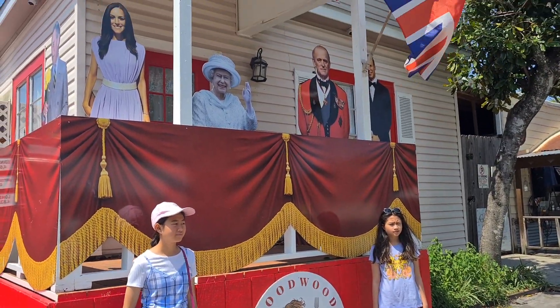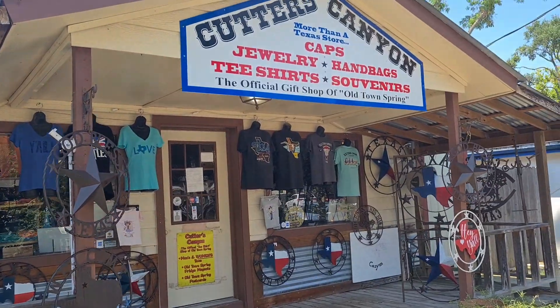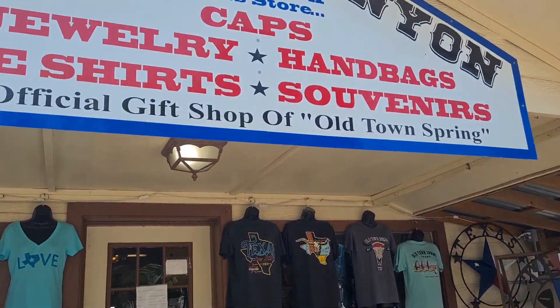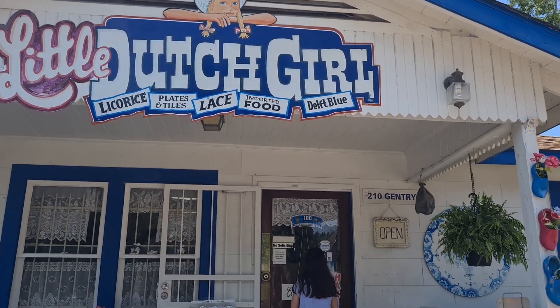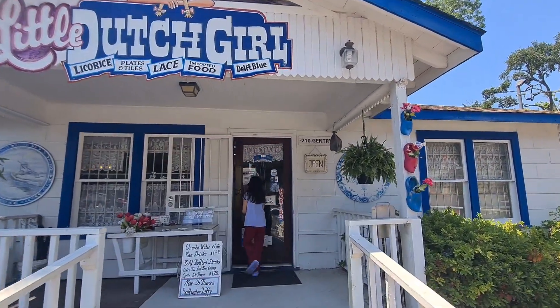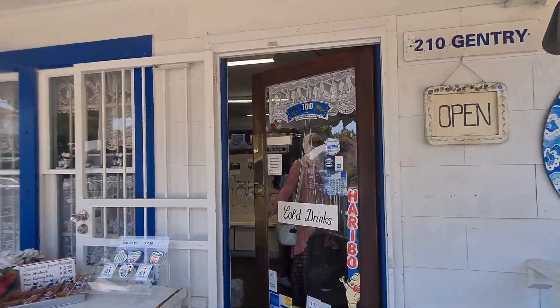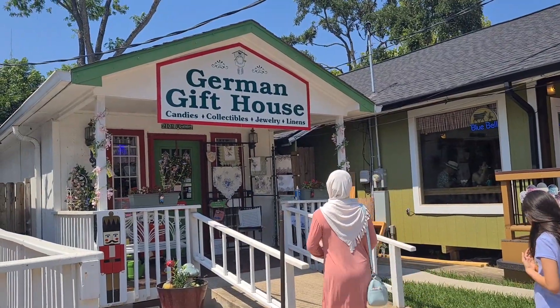Taking photos. Little Dutch Girl supermarket. Groceries, German gift house in Texas.